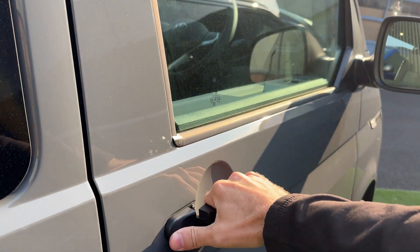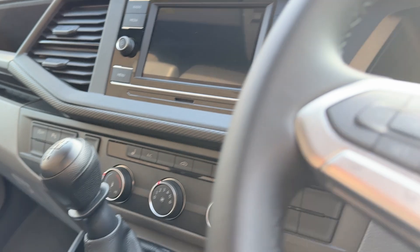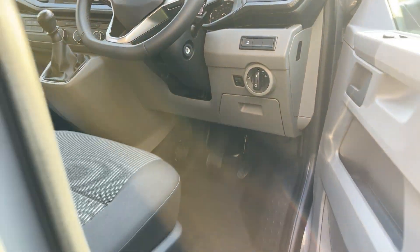This van's also got heated front seats. Delivery mileage — it's ready to go.